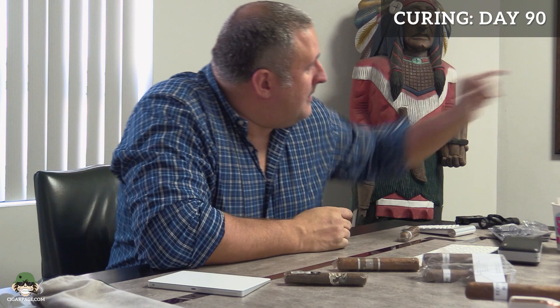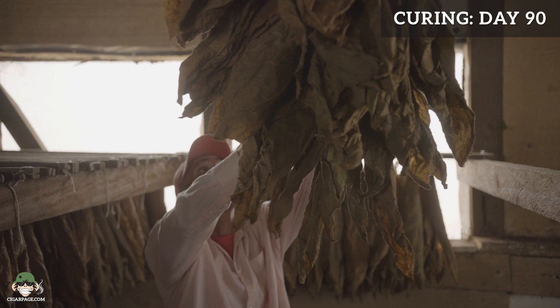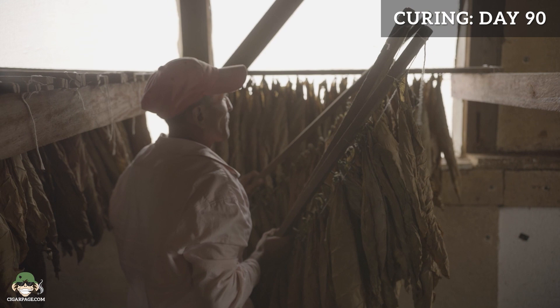Coming out of the barn, the leaves are still moist — not dry or crackly. From here we move into fermentation. The goal continues what curing started: breaking down organic materials and proteins into sugars, making the tobacco more combustible. If you smoked tobacco that hadn't gone through this process, it would have a hard time burning and staying lit, and would taste very vegetal — like smoking grass. That's what fermentation eliminates.